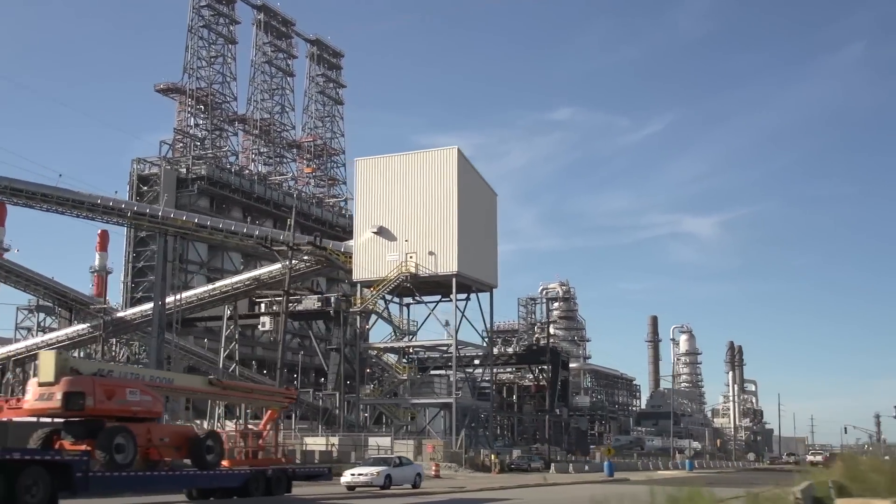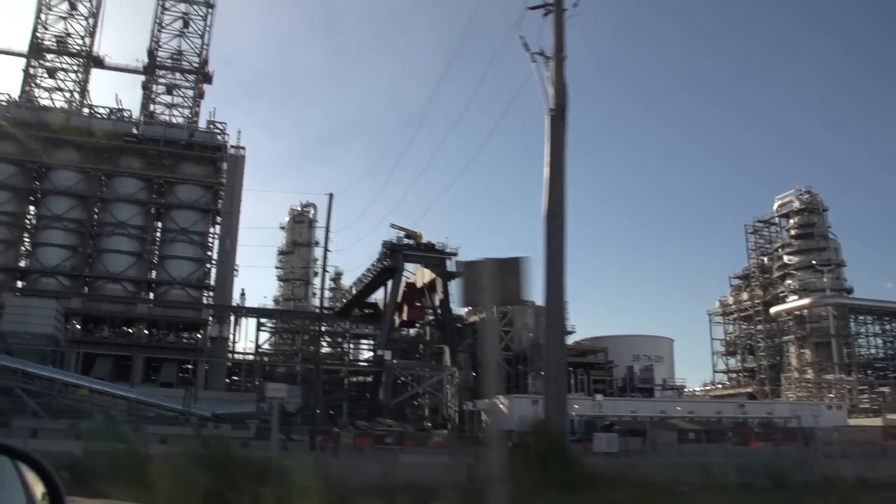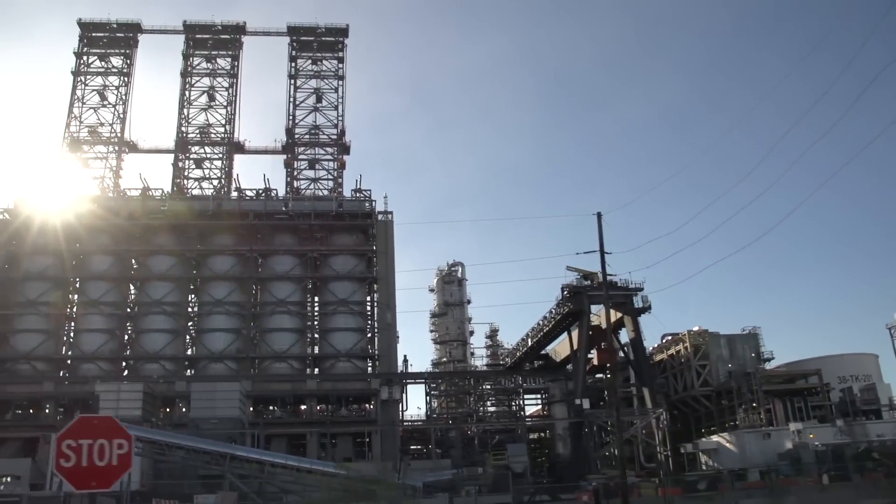Building a world-class facility — the pride shows with the craftsmanship and the quality of work that went in. Every guy had a lot of pride doing it. Everybody talked about it with their families, and friends would come to visit and go to the parking lot just to look at it. It's huge. You try to explain just how big the job is — there were over 10,000 construction workers on one job.